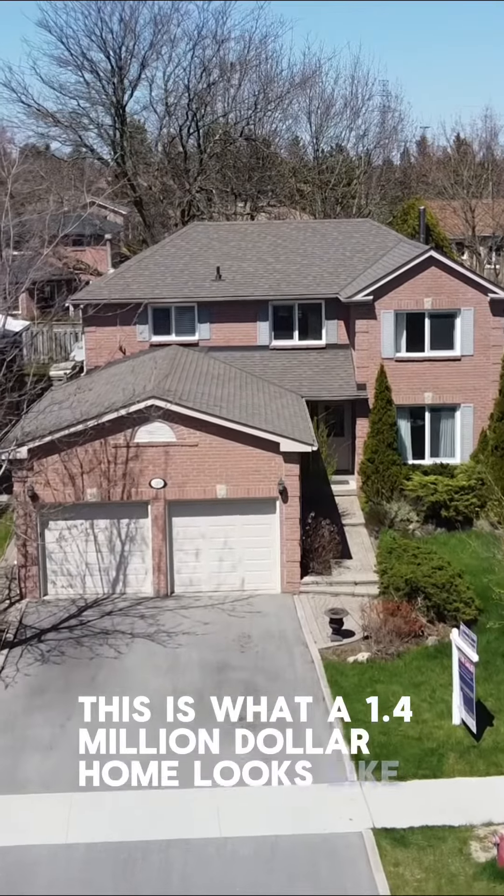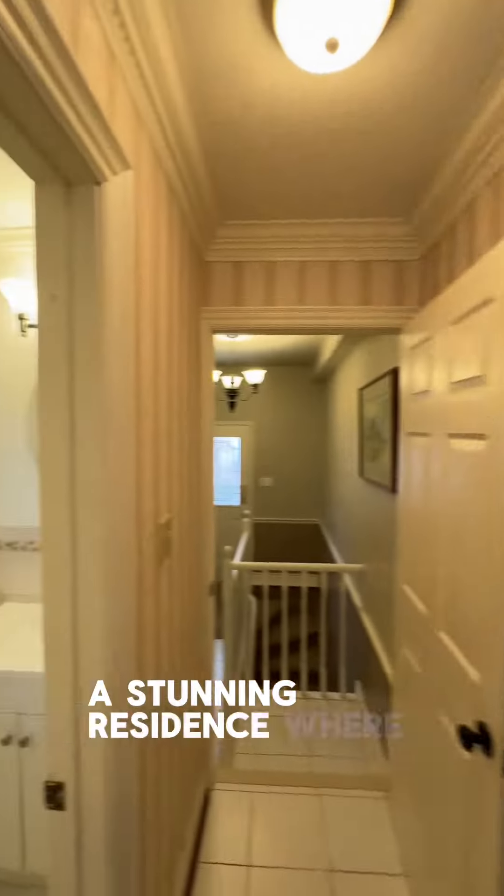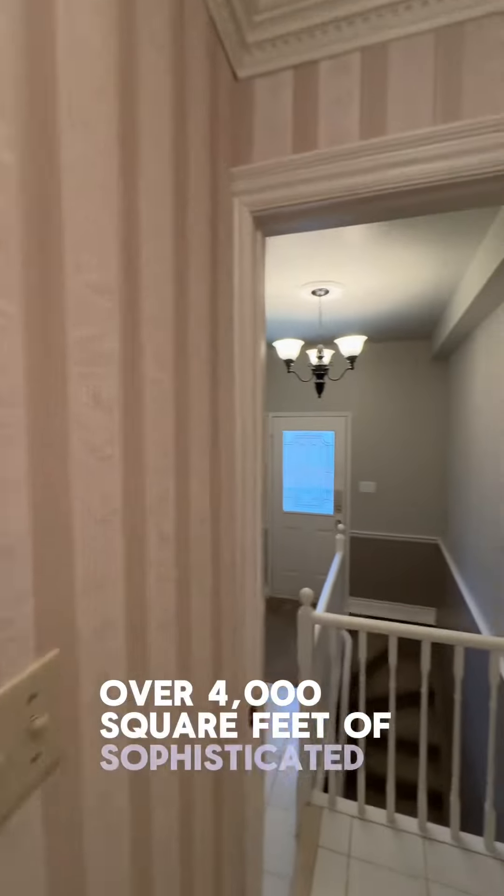This is what a $1.4 million dollar home looks like in Newmarket. Welcome to 273 McCaffrey Road, a stunning residence where luxury meets comfort in over 4,000 square feet of sophisticated living space.